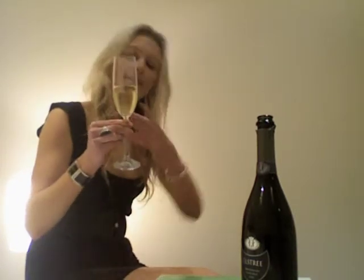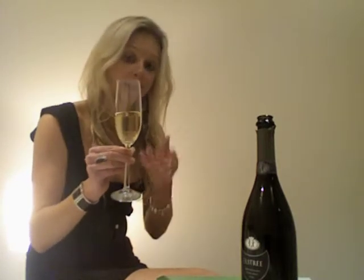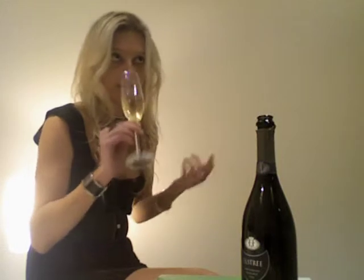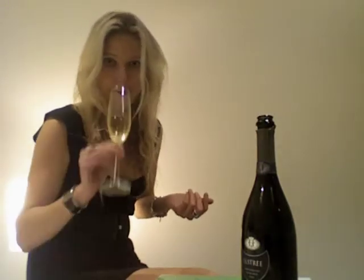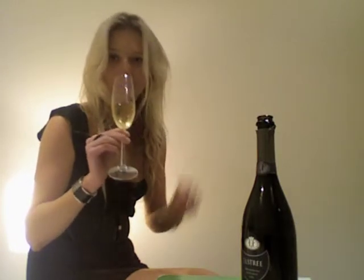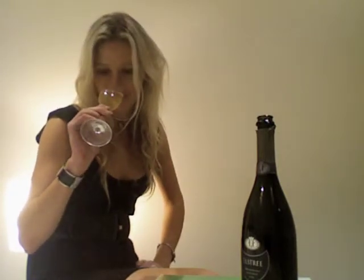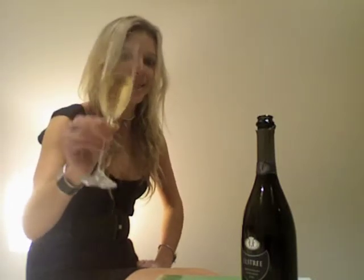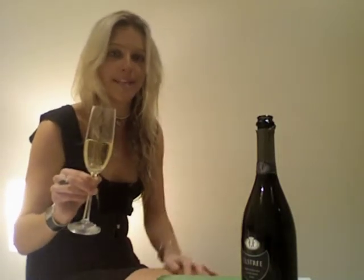That really nicely complements the fruit characteristics that are there. You get some nice citrus — some lemon, some lime, perhaps a bit of grapefruit as well. And some lovely honey, floral notes in there too. But that wonderful yeasiness is so predominant, and that's from the extended period that this wine spends on lees.